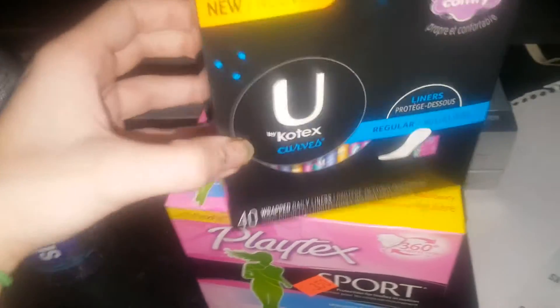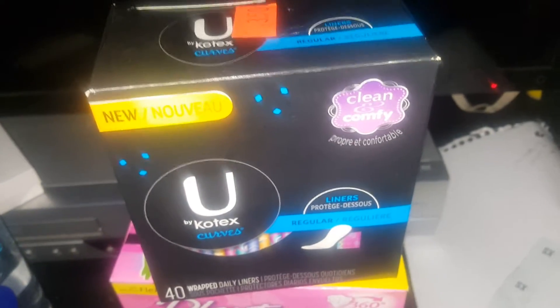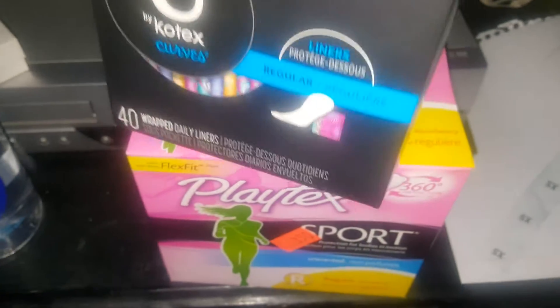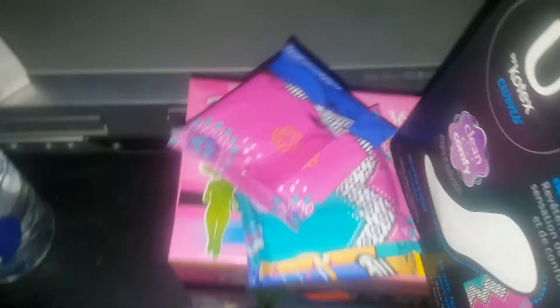First thing I got — I wanted these last time I was there and I didn't grab them because I wasn't completely sure I was going to like them — I got a box of U by Kotex Curve regular liners, 40 count. I think these have the cutest packaging right now, oh my goodness. I will set you guys right here and open one up for you — this is what they look like. I hope they're better than they used to be because before I didn't really like them that much, sadly.